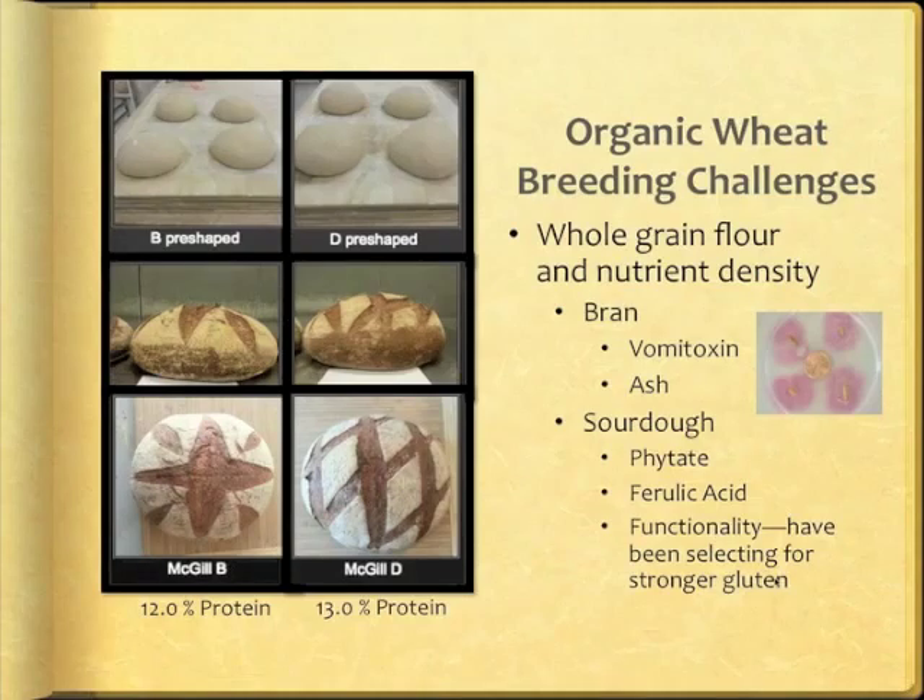Before we focused on sourdough, I was selecting only the strongest gluten lines to compensate for the effects of bran. This goal may no longer be valid with sourdough. Therefore, we've asked eight artisan bakers to bake loaves from whole-ground flour by Heartland Mill using a standardized sourdough method developed by Tom Leonard. Notice the two protein contents for the cultivar being tested — in this case McGill. The loaves shown here are the early results from Jim Williams of Seven Stars Bakery in Rhode Island.